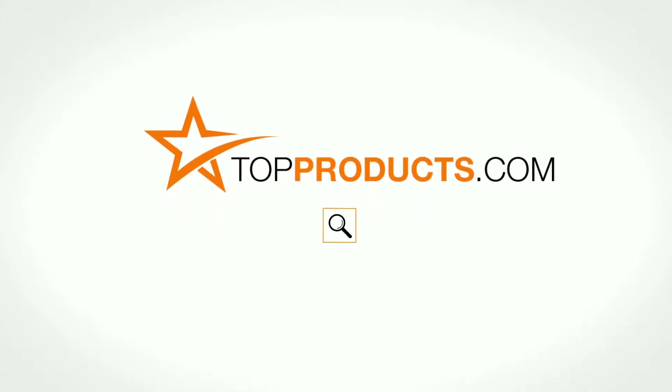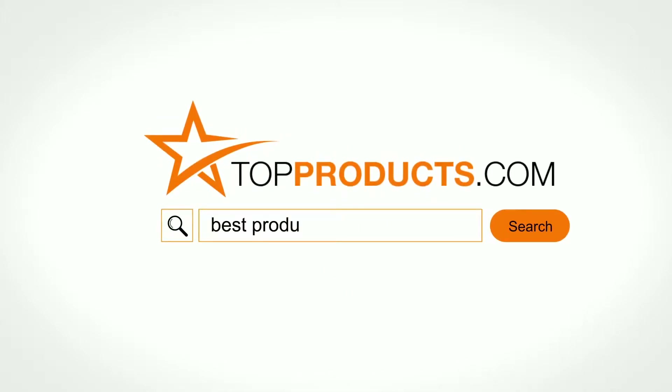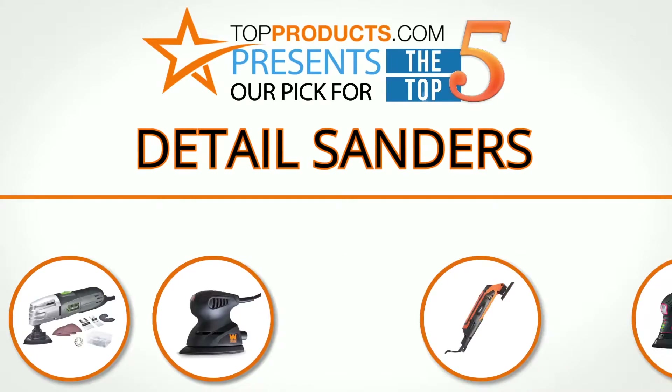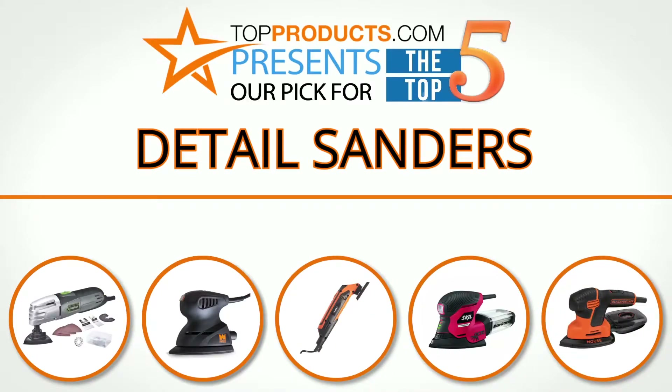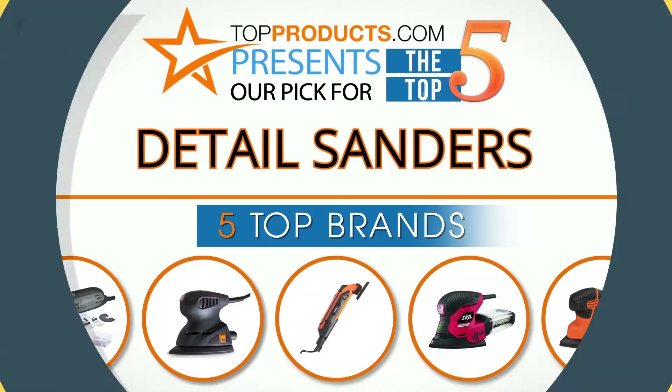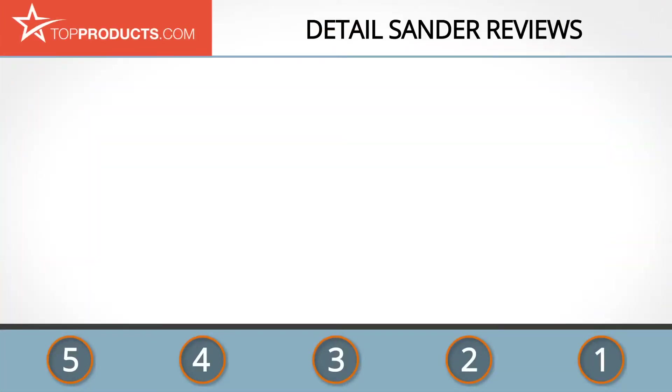TopProducts.com presents our pick for the top five detail sanders. For this review, we chose five brands known for quality detail sanders, showcasing a variety of options that are available.